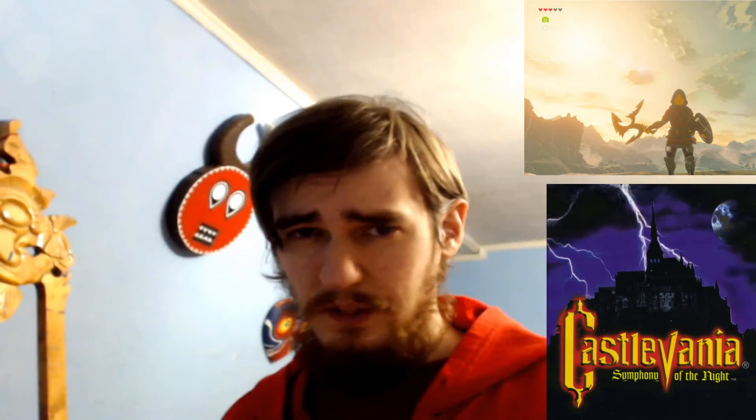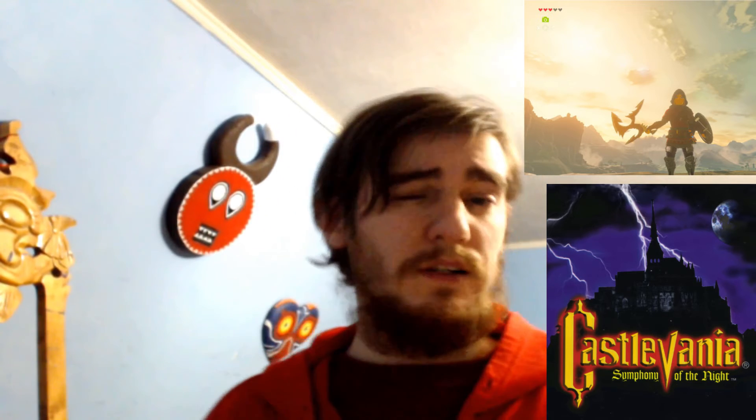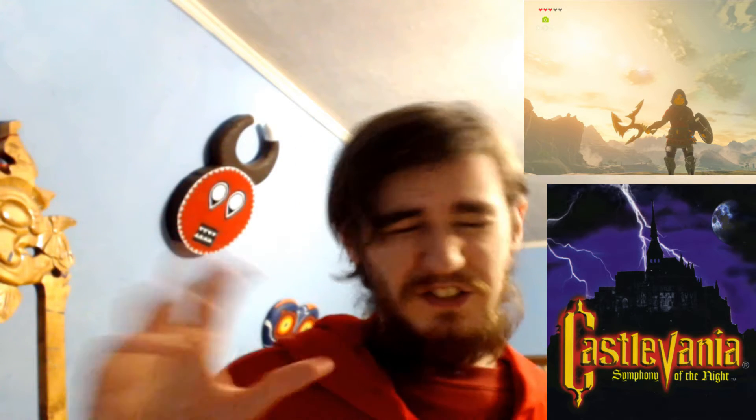Hello my friends. Today we're going to be talking about an African weapon that can be found in both The Legend of Zelda and Castlevania. This video was actually originally part of another video on our channel, but I decided to split it up because I think they can both stand on their own.